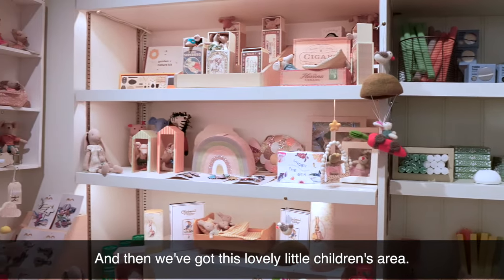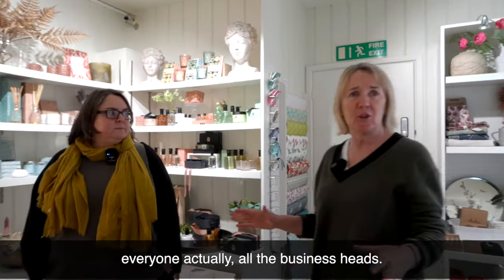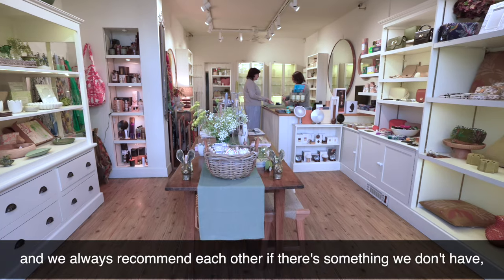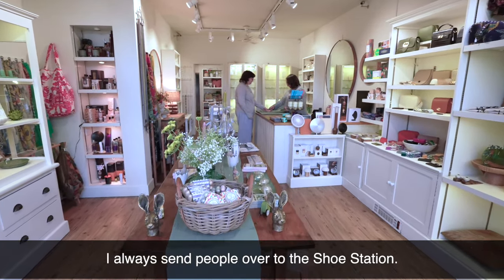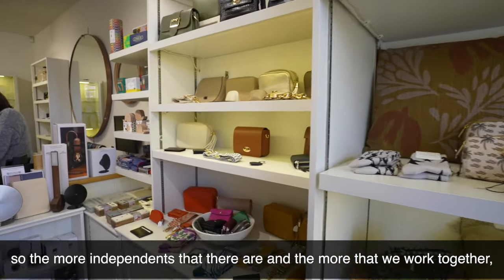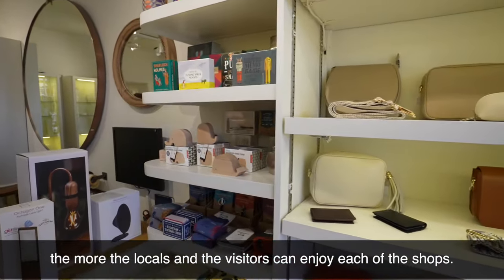And then we've got this lovely little children's area. I think we work really well together — all the businesses. We try not to have the same suppliers and we complement each other. We always recommend each other if there's something we don't have. I always send people over to The Shoe Station. All the shops matter in the village. The more independents there are and the more we work together, the more locals and visitors can enjoy each of the shops.